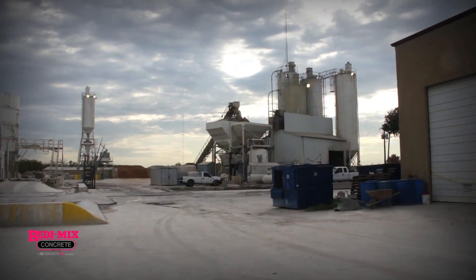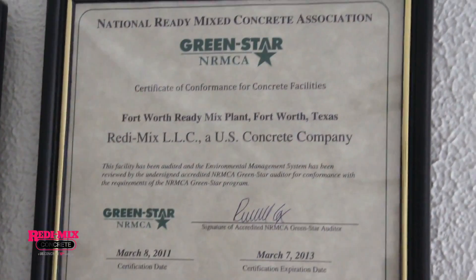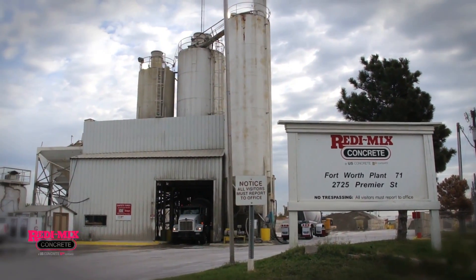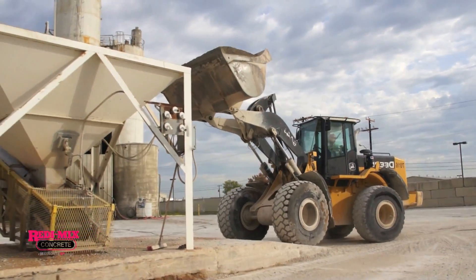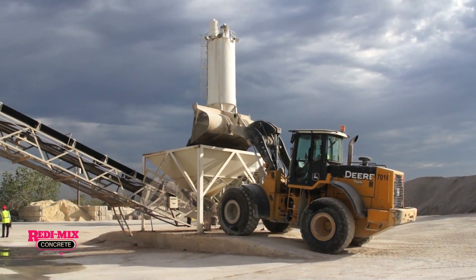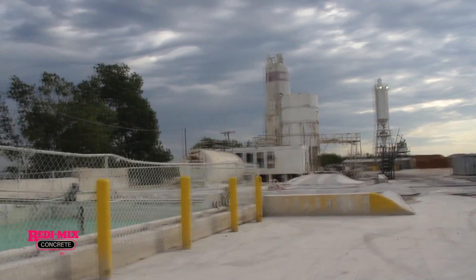A part of being sustainable is not only in what we produce, but also how we produce it. Each of our plants is Green Star certified — that's the National Ready Mixed Concrete Association stamp on our plants saying we are environmentally friendly plants. Every single one of them is Green Star certified. In the way that we produce our concrete, just the environment around the plant itself, the filtration of the water at our plants that we use.